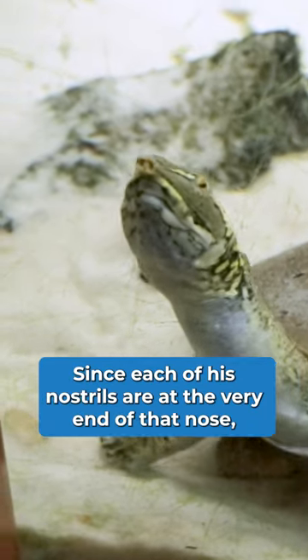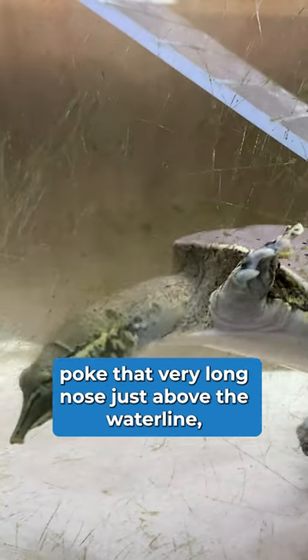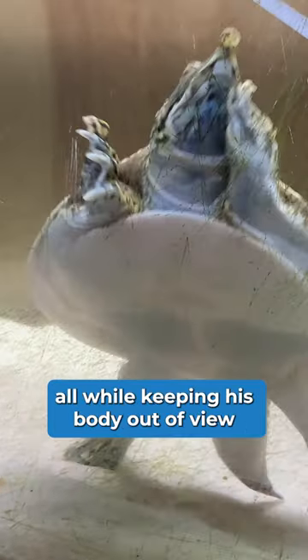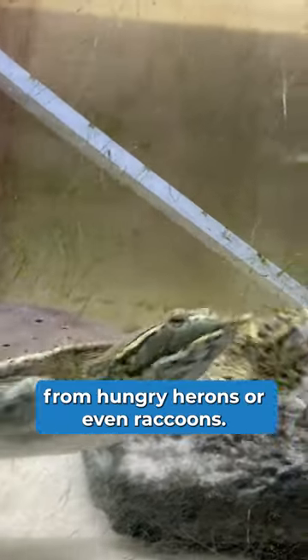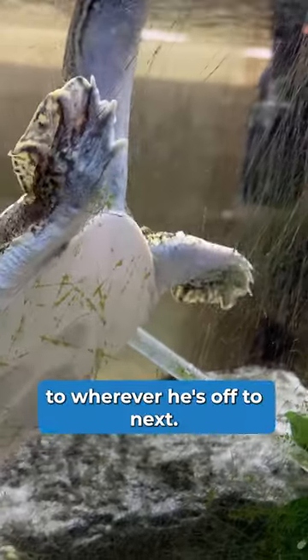Since each of his nostrils are at the very end of that nose, he can extend his really long neck, poke that very long nose just above the waterline, all while keeping his body out of view from hungry herons or even raccoons. He can extend that nose, take a breath, all while still swimming, to wherever he's off to next.